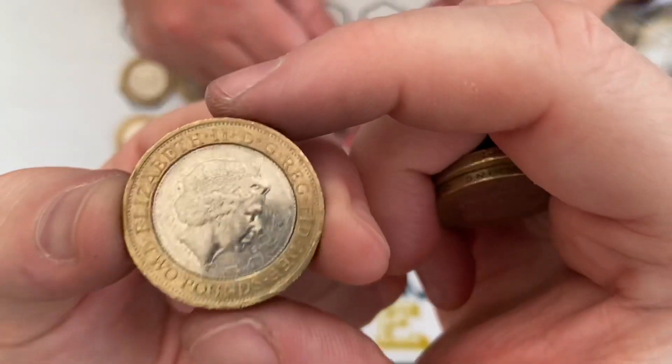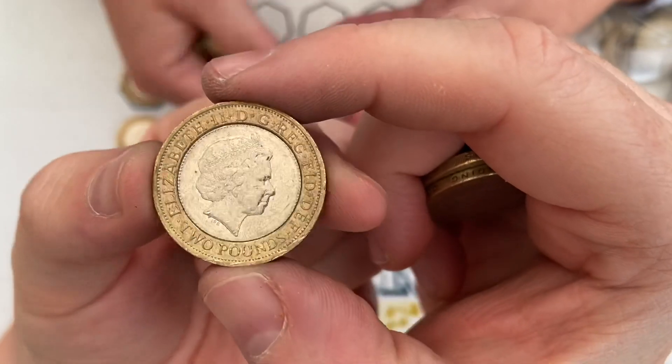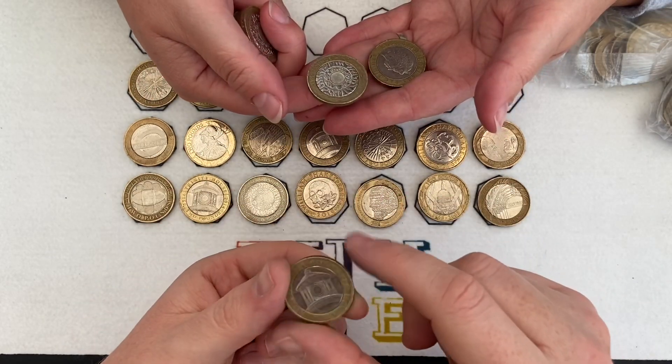This is going to be a commemorative coin because we've got 'Two Pounds' written on the obverse — and it's a Kitchener. I hope to find a Mule one day, so it won't have 'Two Pounds' written on there, but it'll have Kitchener on the reverse. And there's another Trinity Lighthouse.